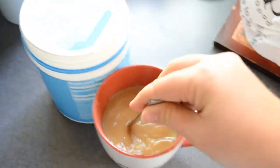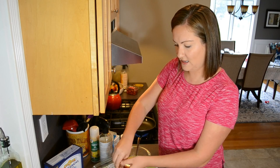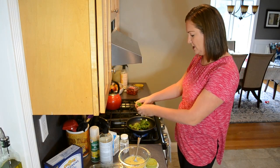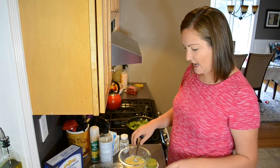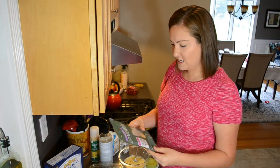For my breakfast tacos I'm going to start by adding some spinach to my pan. I add in a big handful because spinach cooks down so much. I'll let that cook down and then add in my eggs. I've been loving this dairy-free cheese.